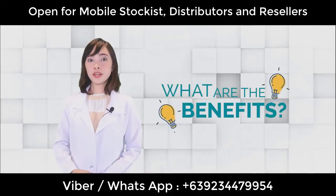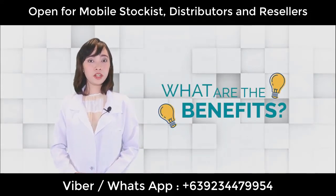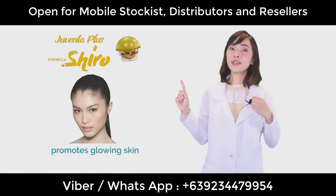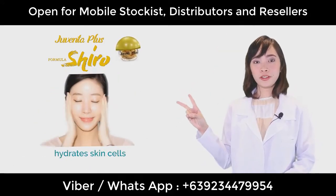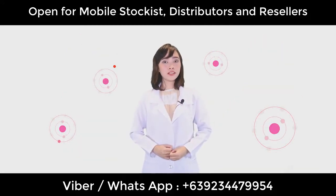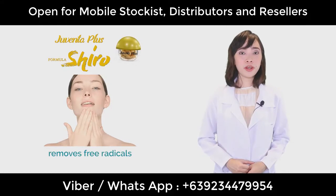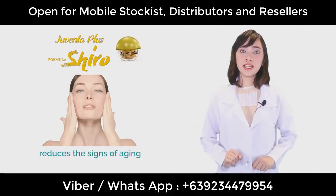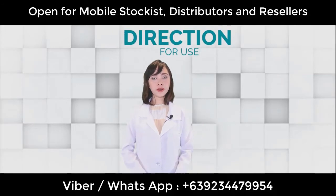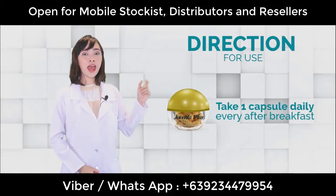What are the benefits that you can acquire from Juventa Plus Formula Shiro? Number one, it will help promote glowing skin. Number two, it will help hydrate your cells. And since it has a lot of antioxidants, it will help remove the free radicals, reducing the signs of aging. To take Juventa Plus Formula Shiro, take one capsule per day every breakfast.